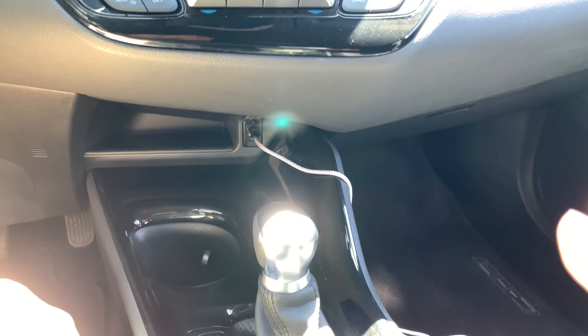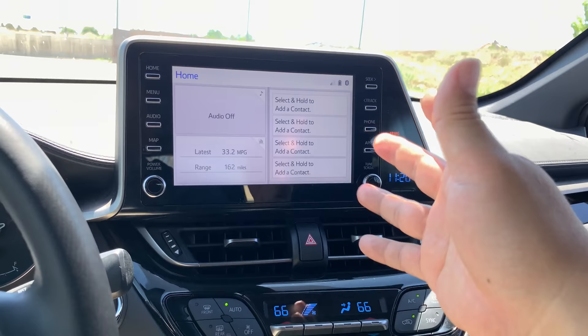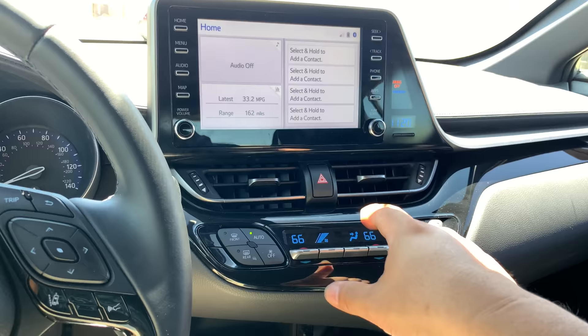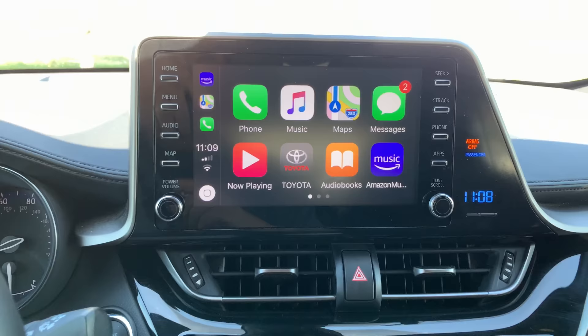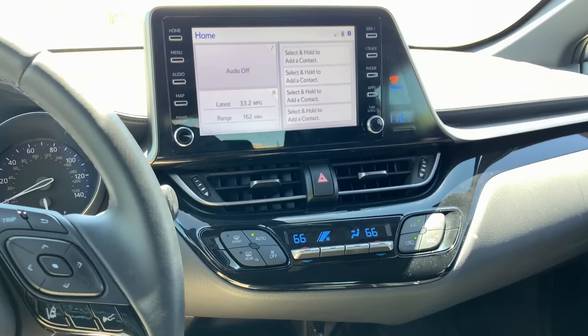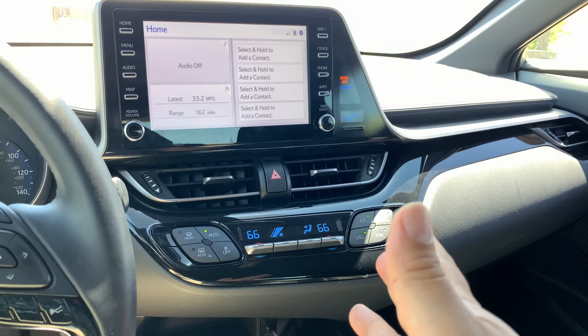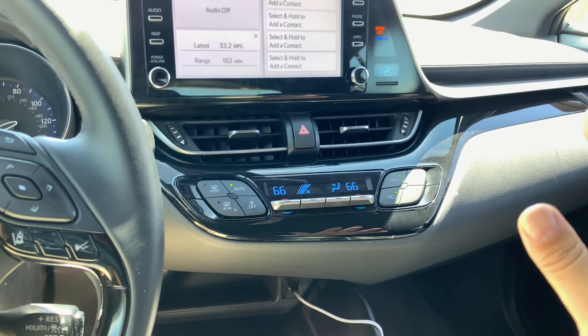The head unit has Bluetooth hands-free calling, which worked great for phone calls. There's a Toyota app you can download that integrates with it, though you do have to create an account. More importantly, there's a USB port down here — I plugged in a Lightning cable and my iPhone, and this car has Apple CarPlay. It is so nice to play audiobooks, podcasts, music, and have directions built in. I'm honestly appalled that more automakers don't just include it without charging extra.